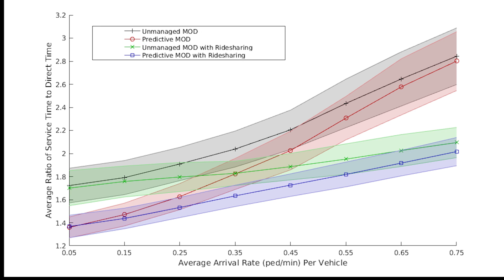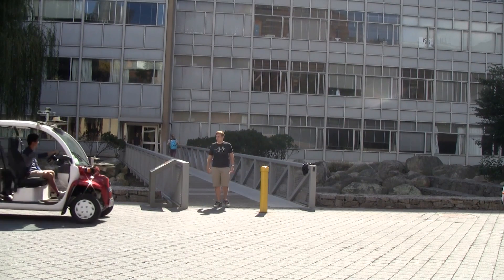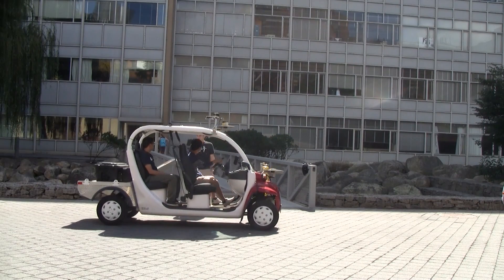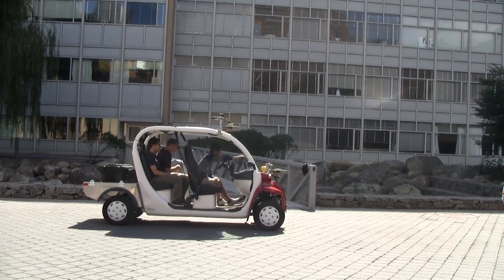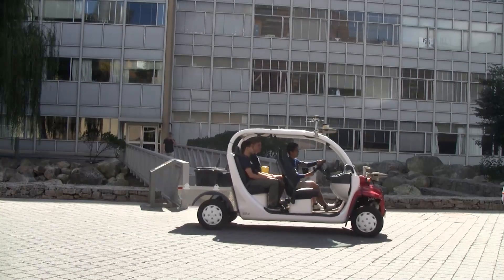Ridesharing can be introduced as a means for improving customer service times when arrival rates are high. With ridesharing, new customers can be picked up before previous customers have been dropped off, resulting in overall lower service times. However, customer preference will play a role in determining the perceived quality of service, such as preference towards shorter wait times versus shorter ride times.